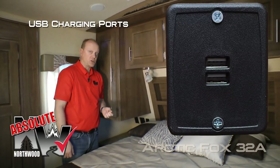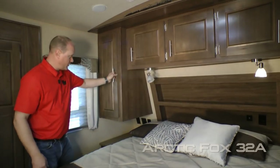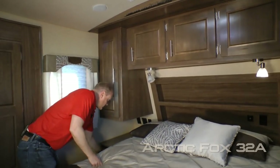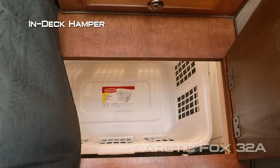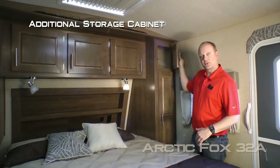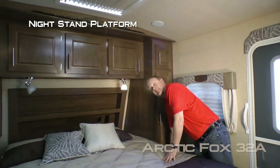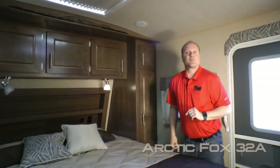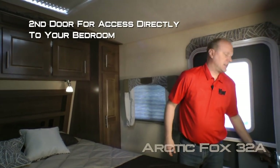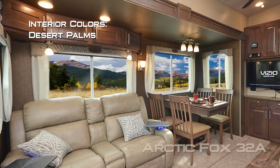On either side of the bed you'll find additional 110 outlets as well as Absolute Northwood USB charging ports. Here on the driver side you'll find a shirt ward with nightstand, storage drawer, and in-deck hamper that drops through into your pass-through storage to an awaiting laundry basket. Here on the door side you'll find an additional storage cabinet as well as a full-height shirt ward and nightstand platform. And don't forget about this additional entry door that allows access directly in and out of the bedroom. Interior colors include Solitaire Azul, Windswept Serenity, and Desert Palms.